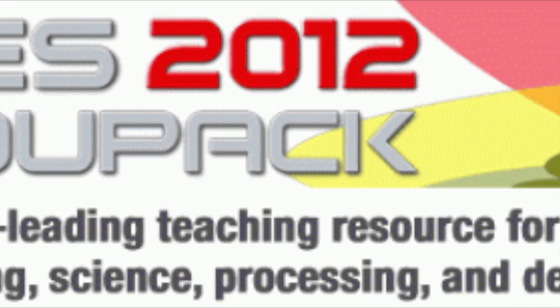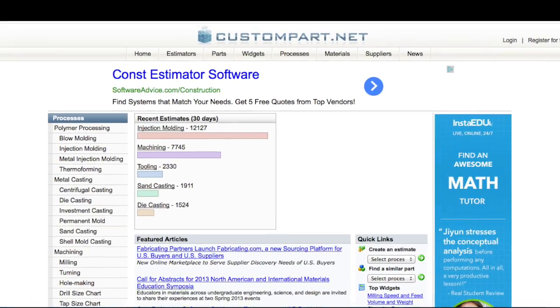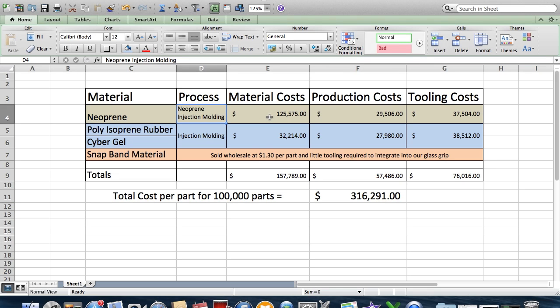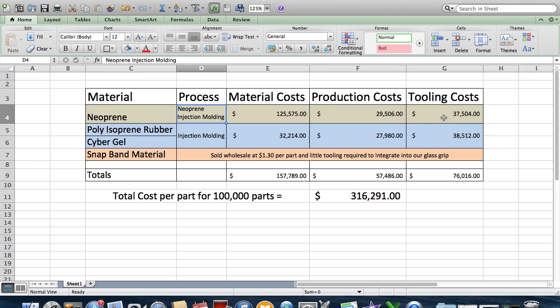Before discussing design aspects that affected manufacturing costs, we'd like to talk about our overall material, production, and tooling costs. We used CES EduPack software and CustomPartNet.com. The product is manufactured in two parts. First, the neoprene will be produced using injection molding. To produce 100,000 pieces, the cost breakdown is: $125,575 for materials, $29,506 for production costs, and $37,504 for tooling costs — a total of $192,585 for 100,000 neoprene pieces.